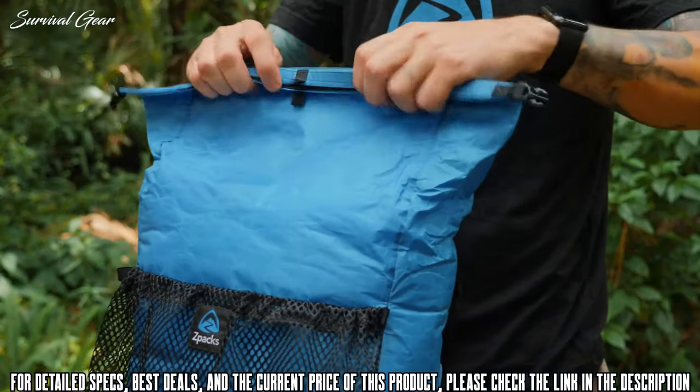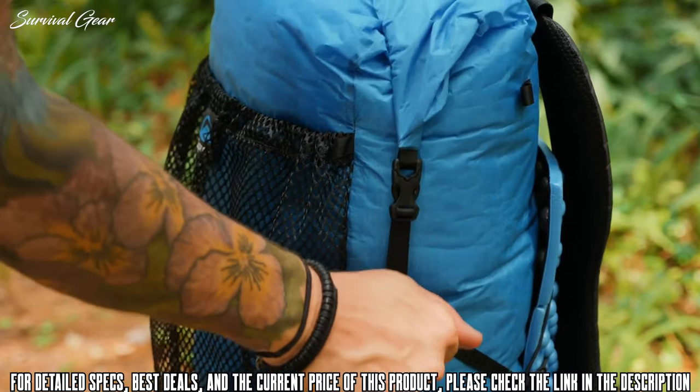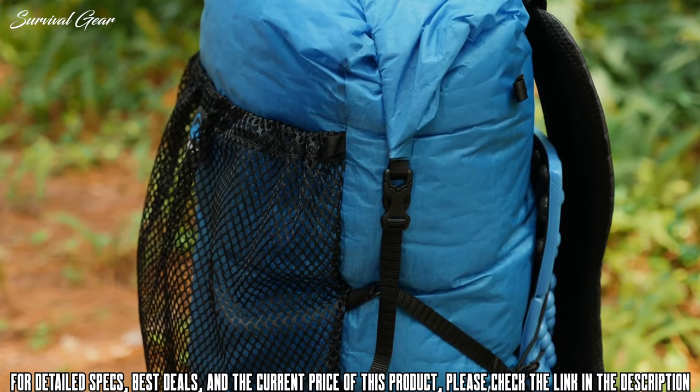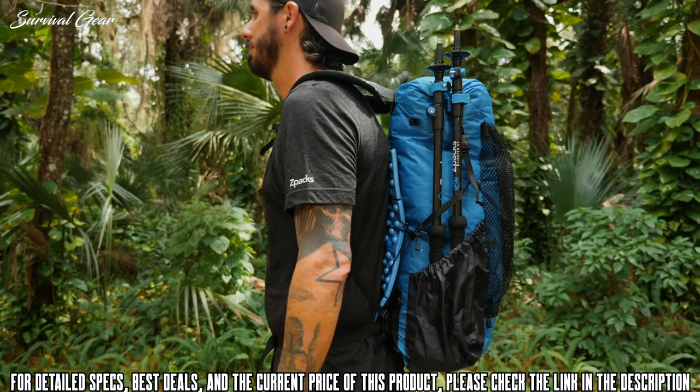The Niro includes the same buckles featured on our Arc Series backpacks. It also includes integrated roll-top closure straps that allow you to compress your pack's volume, and the side straps can be used to help stand up taller items in the side pockets.